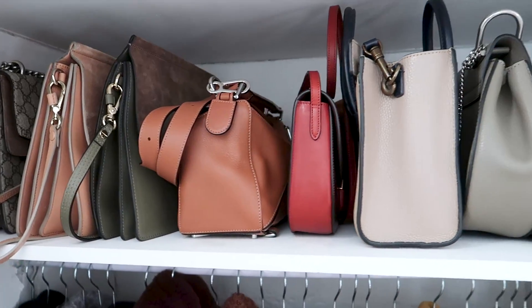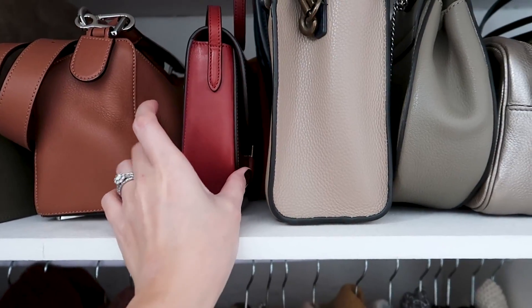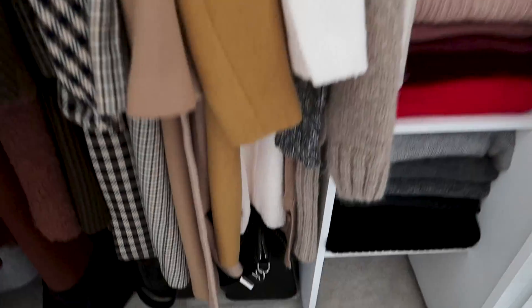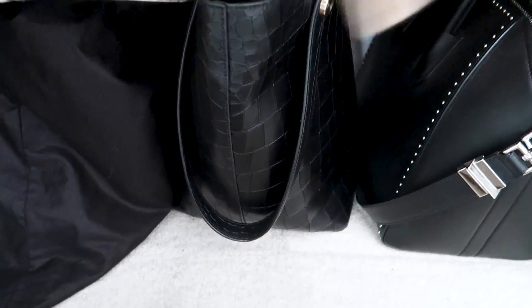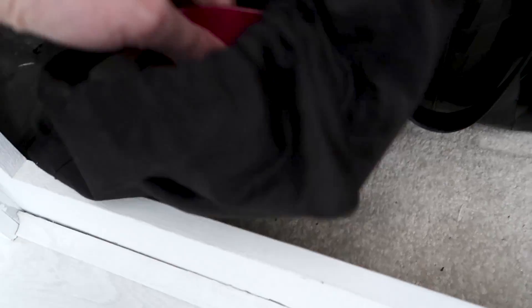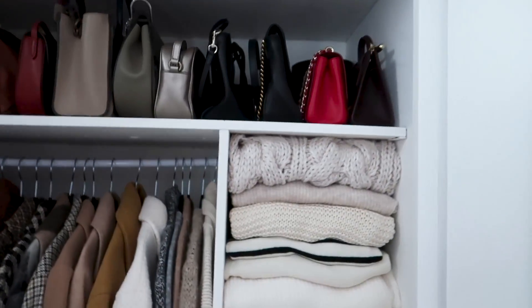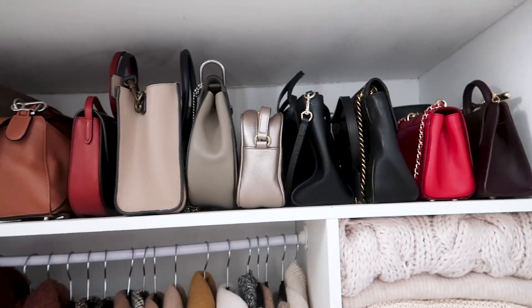Feeling smug but also fed up at the same time. On to the handbags — they're in. There's my new Celine, rather gingerly placed in there because I don't want it to get scratched. Down here I have the big Antigona, my Mulberry, and then my Saint Laurent tote bag — the red leather one. Those are all my large bags, and up there are my everyday crossbodies and medium-sized bags.